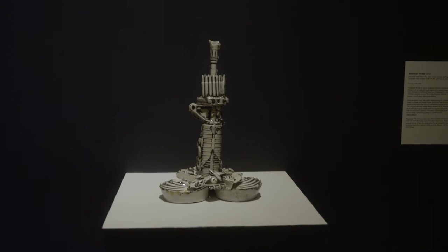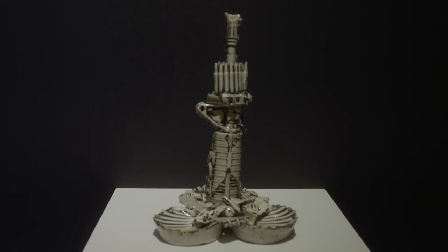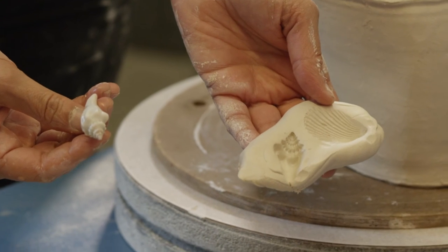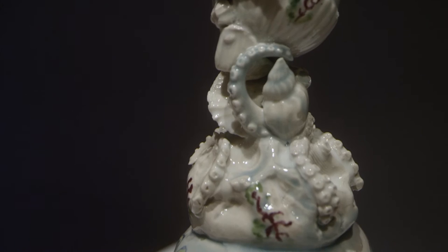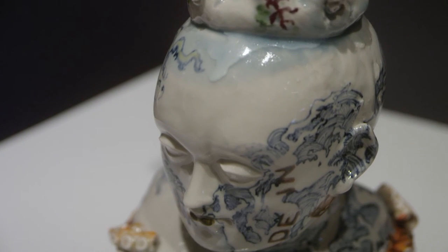I often use the context of ceramic history as a way to narrate environmental, social, and political issues. For instance, my work American Pickle, which talks about 21st century gun culture in America, or the life casting that's in the Rake's Progress — the orgy scene — which has shells incorporated into it that I excavated on the River Thames.